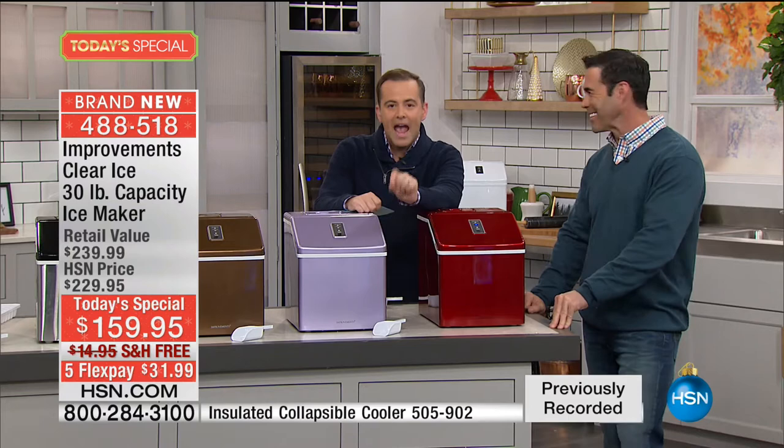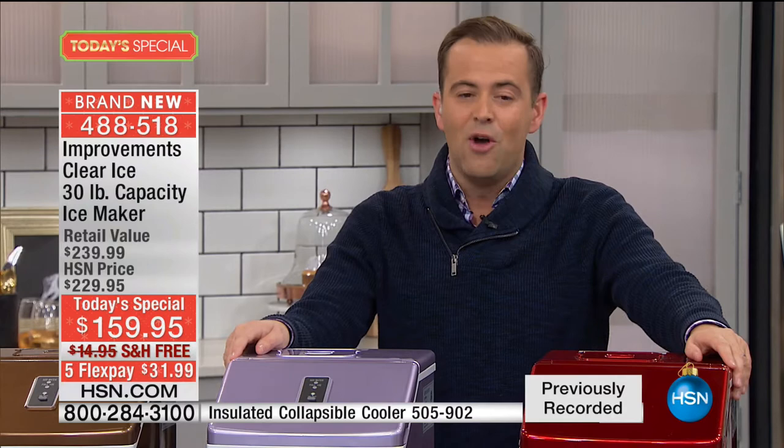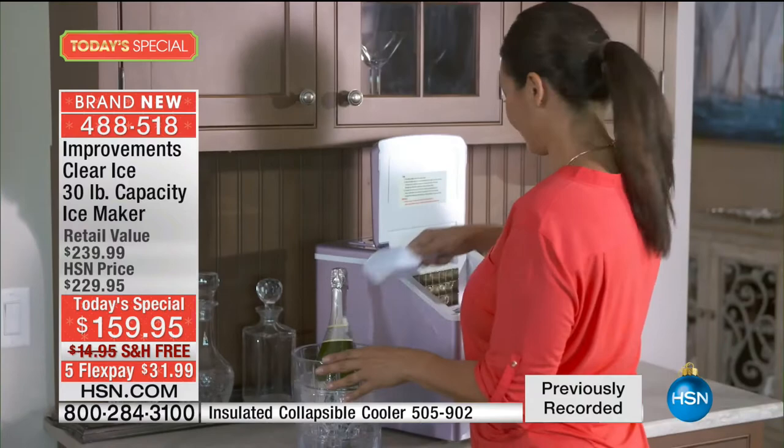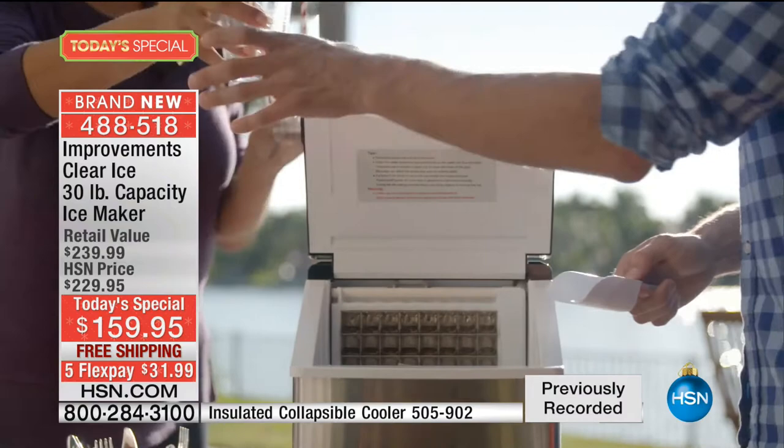We're making enough ice truly and honestly to last a lifetime in here. This is a fabulous opportunity — it's our last today's special of the year for our Improvements Ice Maker, and it is way above our most advanced. We have three minutes left. Whether you leave this out the entire time on the counter, it's going to look good in any color. I want to talk value again — there are a lot of folks making great ice makers out there, but this is not a great ice maker, it's the best ice maker.